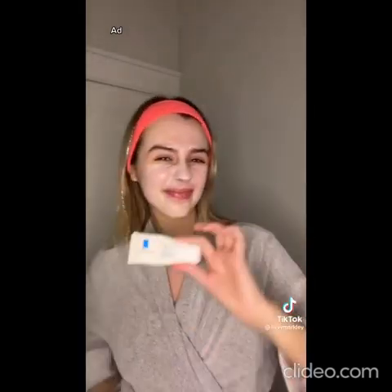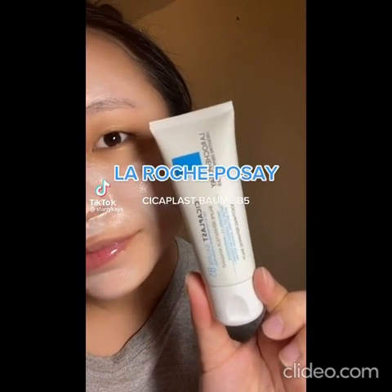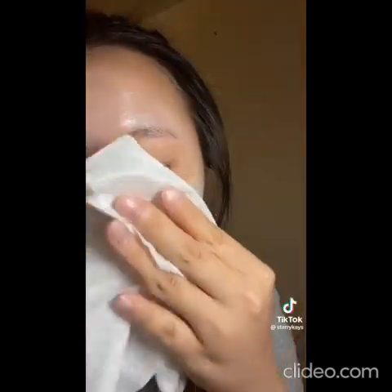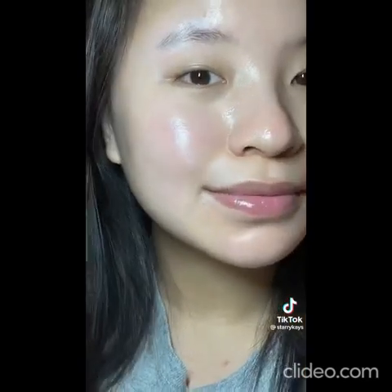For acne-prone skin, here's how I use the La Roche-Posay Cicaplast Repair Balm: I apply it thinly over my skin and wipe it off after 15 minutes. I love the way it makes my skin glow.